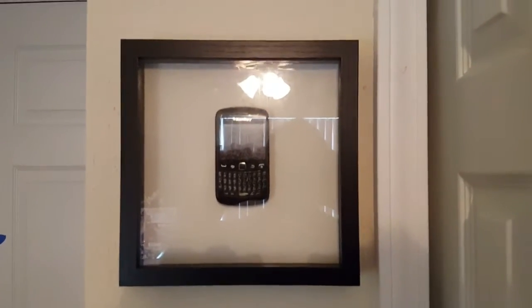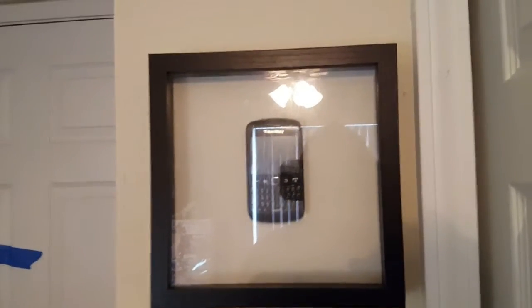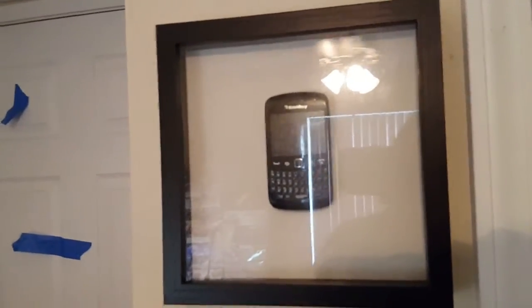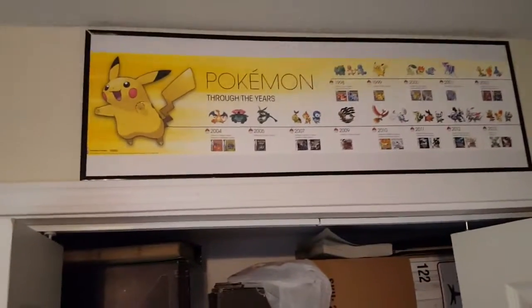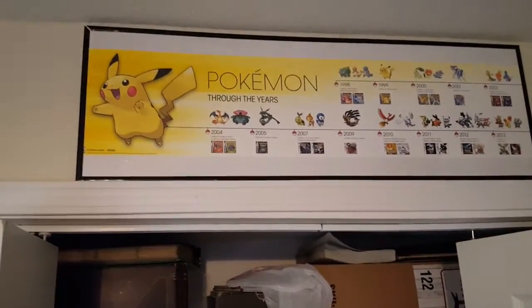That's my BlackBerry hanging on the wall in a shadow box. I had this guy for like six or seven years until I finally had to give up and get a real smartphone. I loved it so much I had to retire it in style — it could technically still function if it would hold the battery, since all I did was put a screw through the backing plate and into the back of the poster.